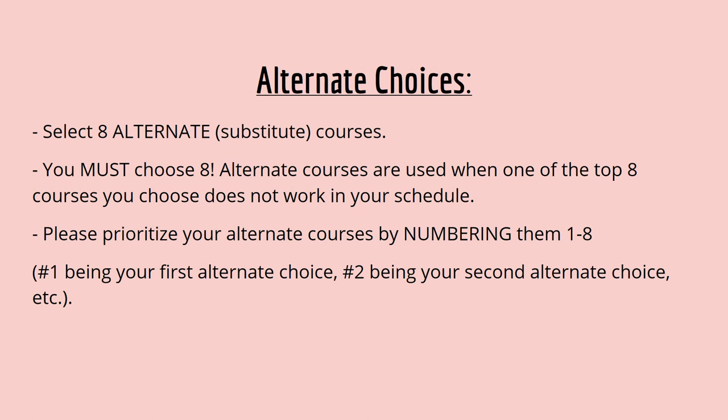Once you have completed your top eight choices, you will need to select eight alternate substitute courses. You must choose eight. Alternate courses are used when one of your top eight courses does not work in your schedule. Please prioritize your alternate courses by numbering them one through eight, number one being your first alternate choice and number two being your second alternate choice.